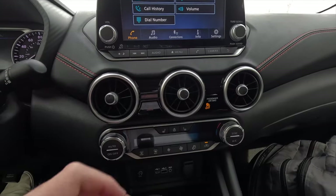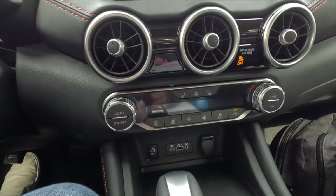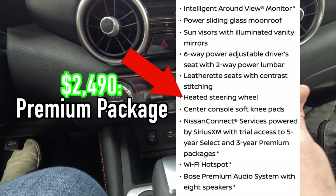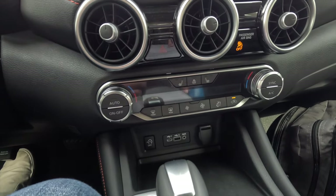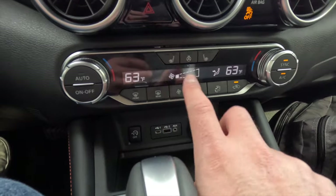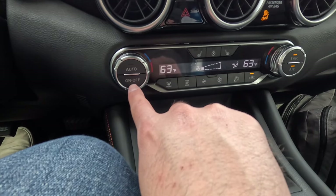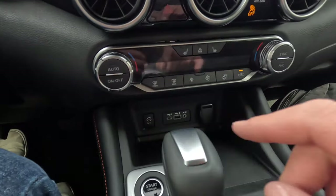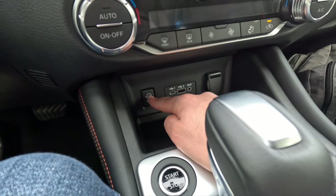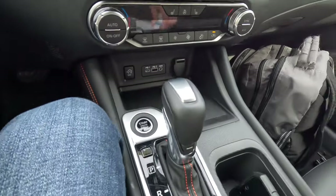The circular HVAC vents are reminiscent of older Audi S3s — there are three of them. Next to them is the hazard button and a passenger airbag on/off indicator. The heated front seats are standard with two levels of adjustability. With the premium package, the heated steering wheel has one level of adjustability. The SR comes standard with dual-zone automatic climate control showing temperature, fan speed, and airflow direction. New for 2024, the Sentra gets auto stop-start. Charging ports include a USB-C, USB-A, an auxiliary jack, and a 12-volt power outlet.